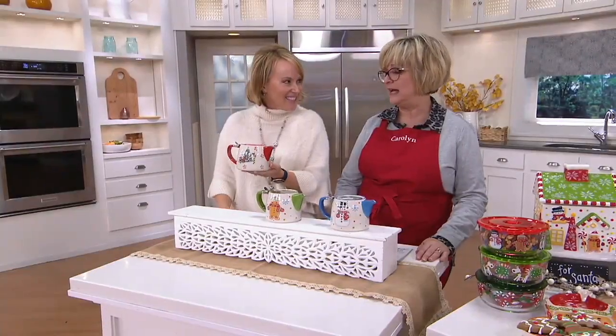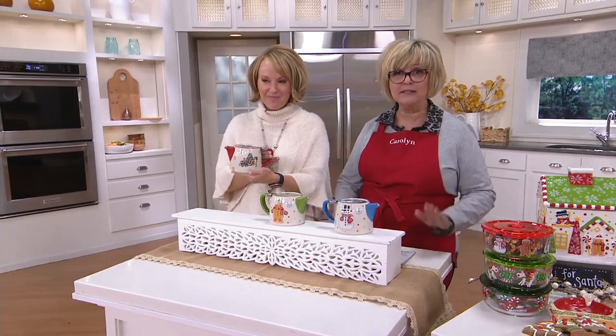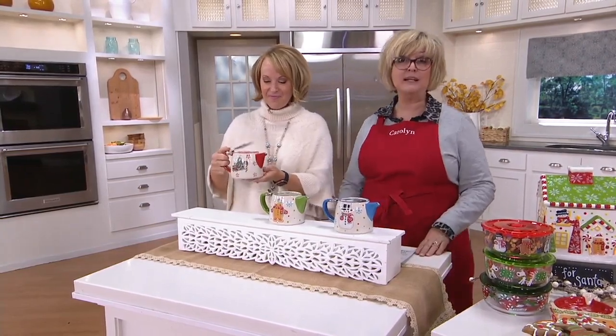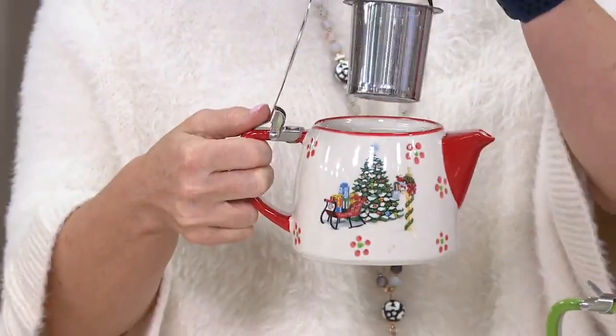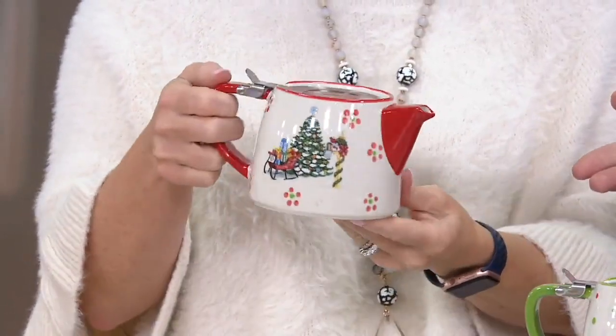Some of them are just darn cute, and these are in the darn cute category. These are brand new at a one-day-only price, which means if there are any left — which is doubtful — the price will go up at the end of the day and will not be back for at least six months. In fact, this is our only order of the year on these.